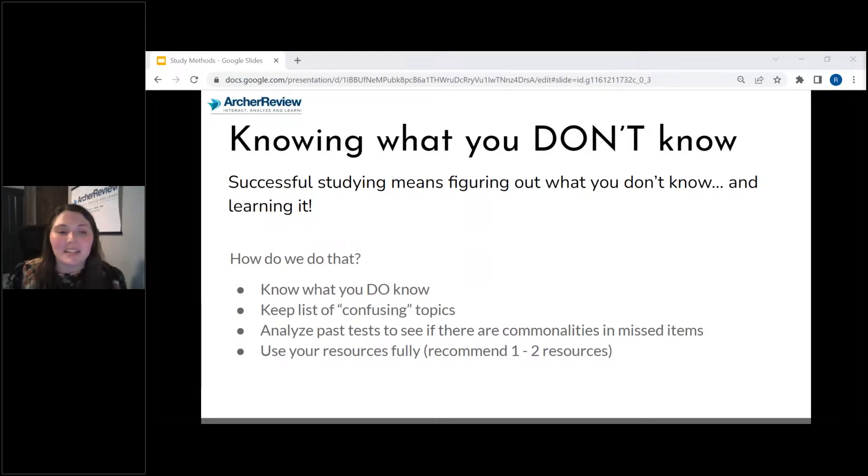I want you to keep a list of confusing topics. What I'd recommend: have a notebook and label the front of it 'confusing topics list.' Keep a running tally of your confusing topics and review those pretty regularly. Because as you review those confusing topics, you're going to get stronger in them. And the more you review those, well — now they're not a confusing topic anymore. Now you feel really confident in that area.